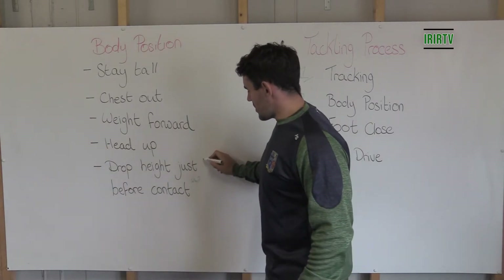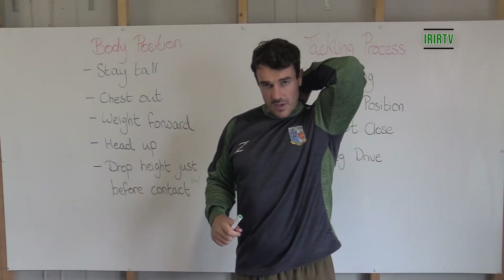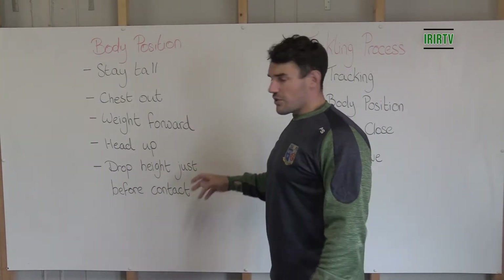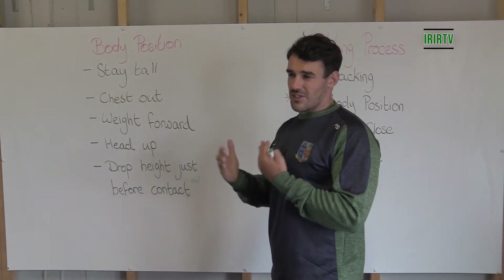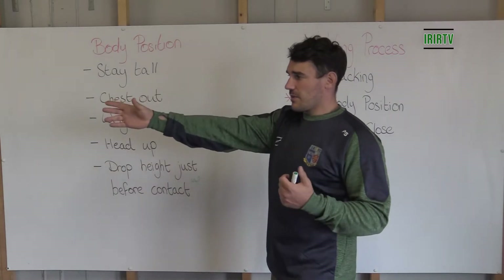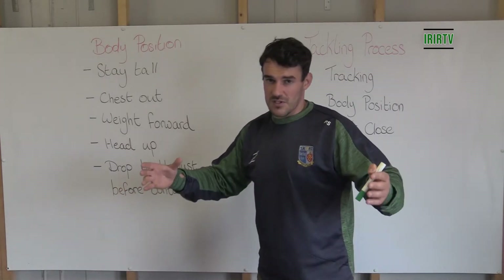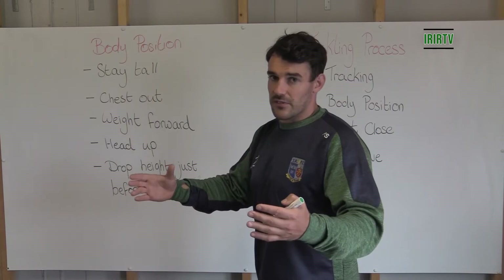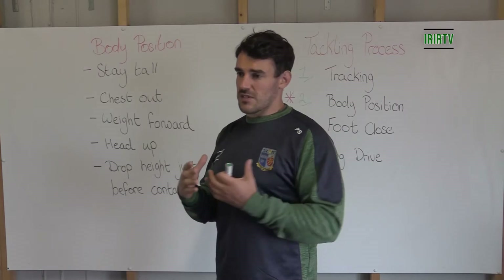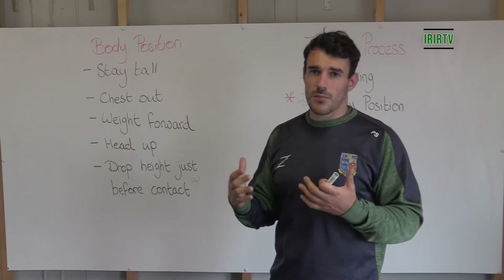This is the reason why we want to try and do that — why do we want to drop our height just before contact? If we get the tracking right and we stay tall, and we drop our height just before contact, we're actually minimizing the room for error straight away. If I run around in that low position, I'm generally going to be making a passive tackle, which isn't bringing about the confidence we need. They stay tall, get their tracking right, do all the processes — they're going to make a good tackle and most importantly be confident.